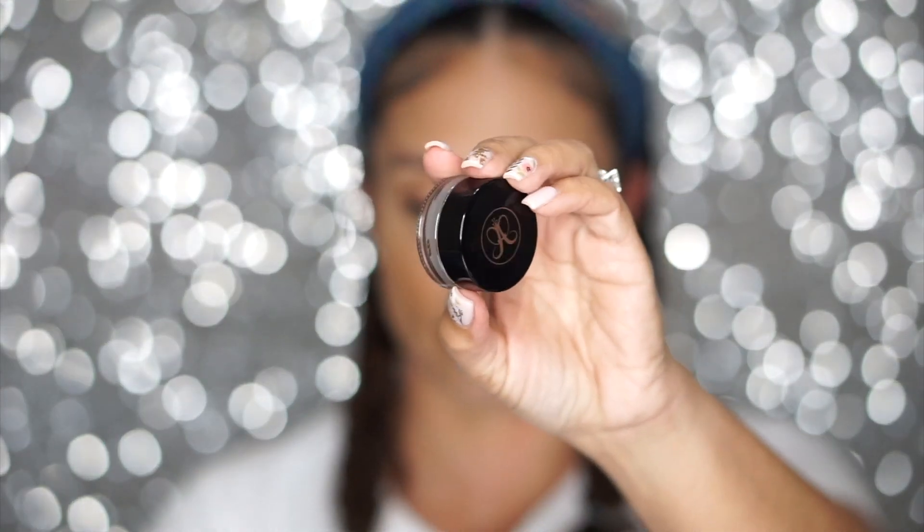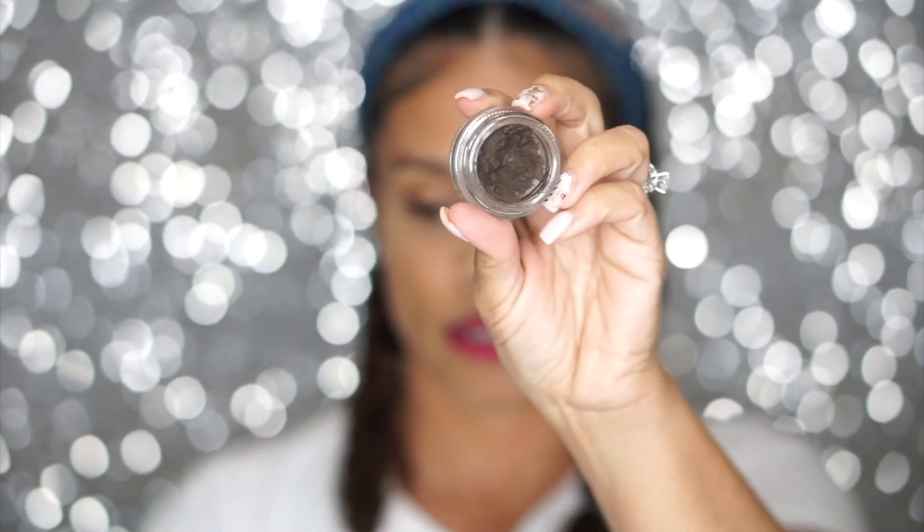Disclaimer: when it comes to the pomade, it's going to take some practice so you're not applying the product too heavy to your eyebrows. That is the only thing — it took me a really long time to really grasp that using a pomade. However, I've been using the pomade for a very long time, I think it's a really great product and it lasts very long. I currently use the Anastasia Beverly Hills Dip Brow pomade in the color medium brown. I'll link it down in the description box below if you're interested.